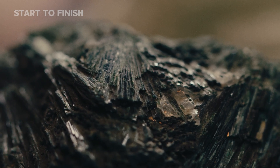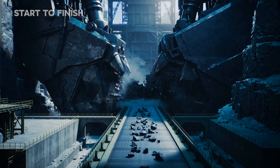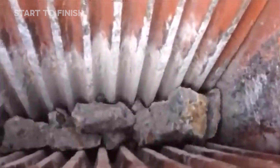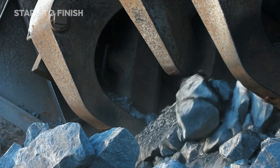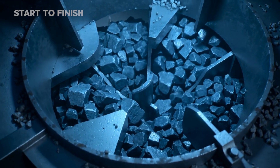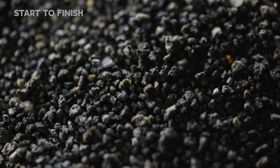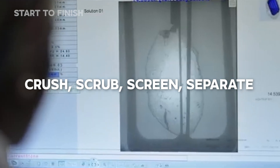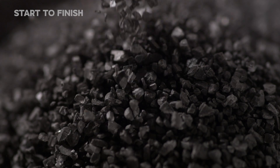Once the ore is prepared, it enters the core of the operation — a place where raw geology meets overwhelming force. Massive jaw crushers clamp down with pressures exceeding 200 tons, reducing boulders to fragments in a single mechanical exhale. From here, rotating mills grind the pieces further, turning dense kimberlite into coarse, gravel-like material. The sequence flows with relentless rhythm: crush, scrub, screen, separate — each stage stripping away another layer of ancient rock.